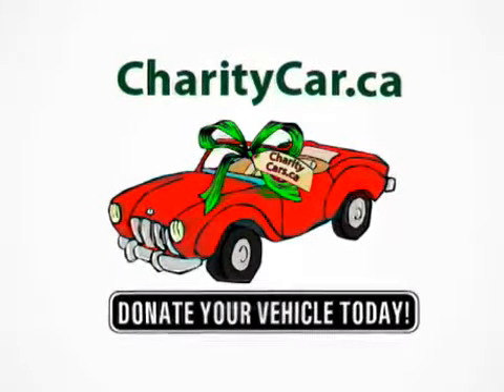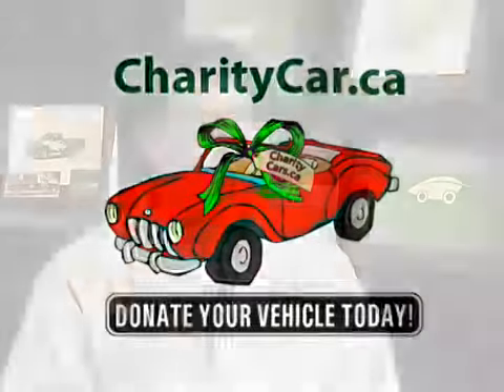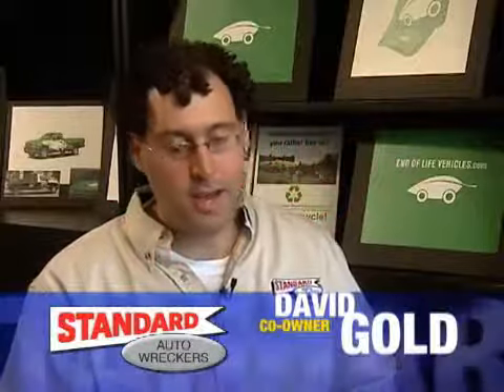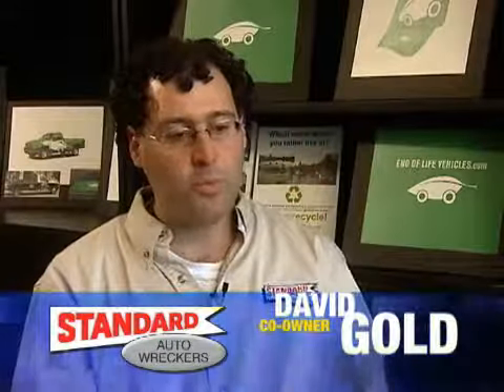The Charity Car Program is a wonderful opportunity for someone to help their local charity without actually having to take money out of their pocket. It's something we've really embraced here at Standard Auto Records and we've been able to garner a lot of support and raise a lot of funds for charities.